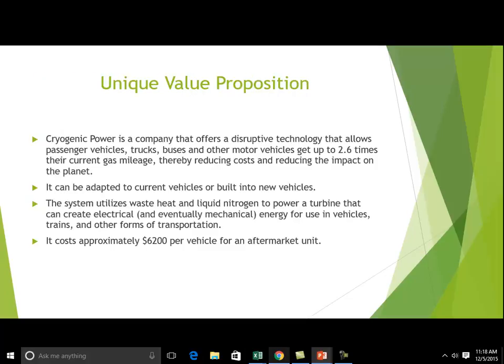Our value proposition is that our disruptive technology allows passenger vehicles, trucks, buses, trains, and other motor vehicles to get up to 2.6 times their current gas mileage. So if you have a Toyota Prius that gets 55 miles per gallon, it can get up to 143 miles per gallon with our technology.